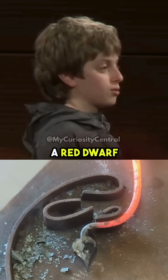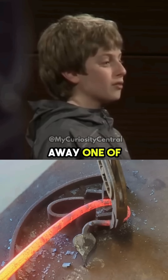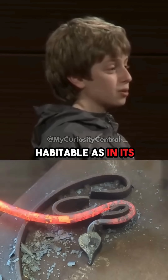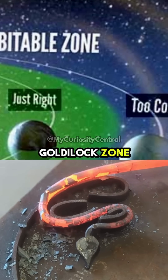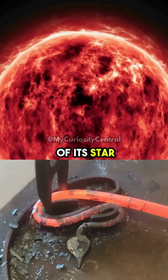Our closest star is a red dwarf about 4.25 light years away. One of its planets is habitable — it's in the Goldilocks zone — but it's currently locked and can't spin because of the gravity of its star.